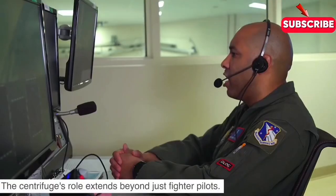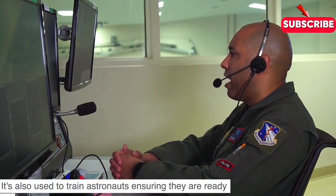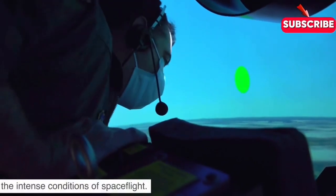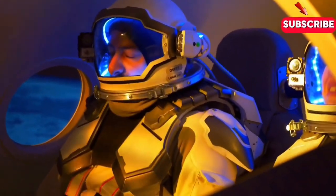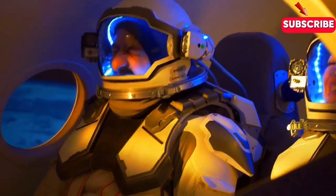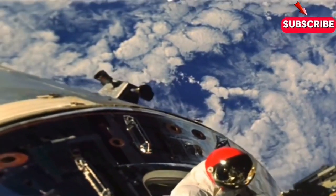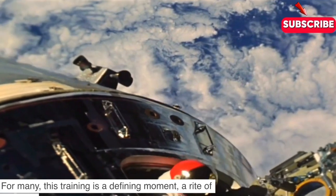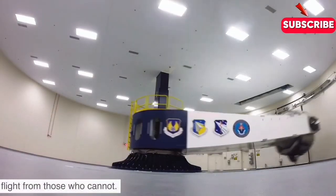The centrifuge's role extends beyond just fighter pilots — it's also used to train astronauts, ensuring they are ready for the intense conditions of spaceflight. For many, this training is a defining moment, a rite of passage that separates those who can handle the g-forces of extreme flight from those who cannot.